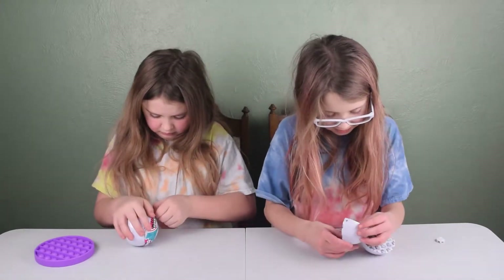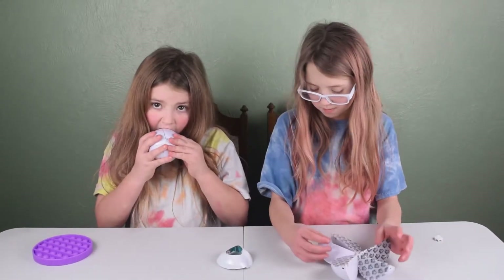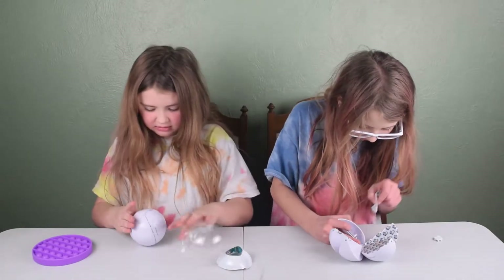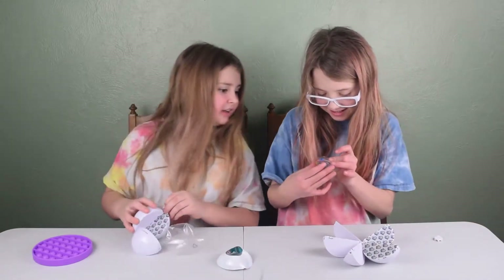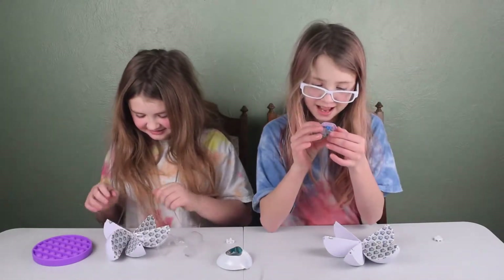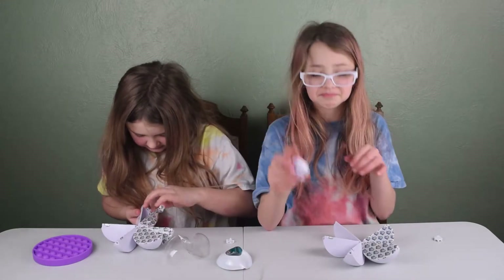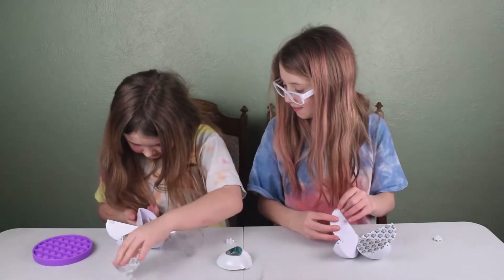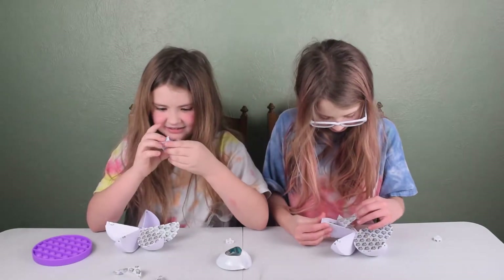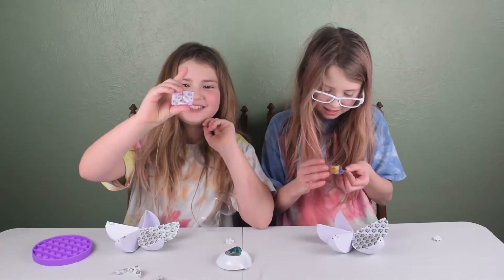There we go! This one is too big. Same with these. Okay, let's open it up. Oh, I thought that was Spongebob — it's Shine from Shimmer and Shine. What did you get? I got another Shimmer and Shine thing. No way. Yeah, this is Shimmer and Shine. It's a Shimmer and Shine genie thing.